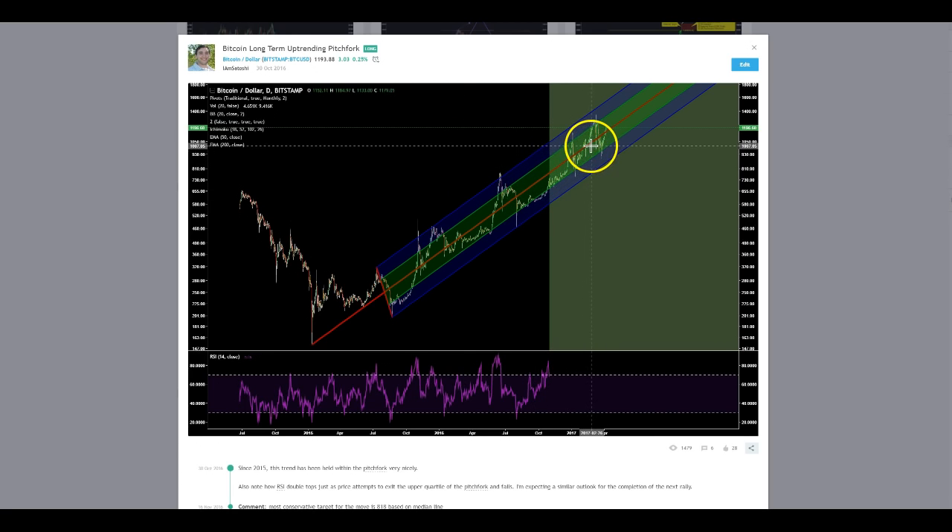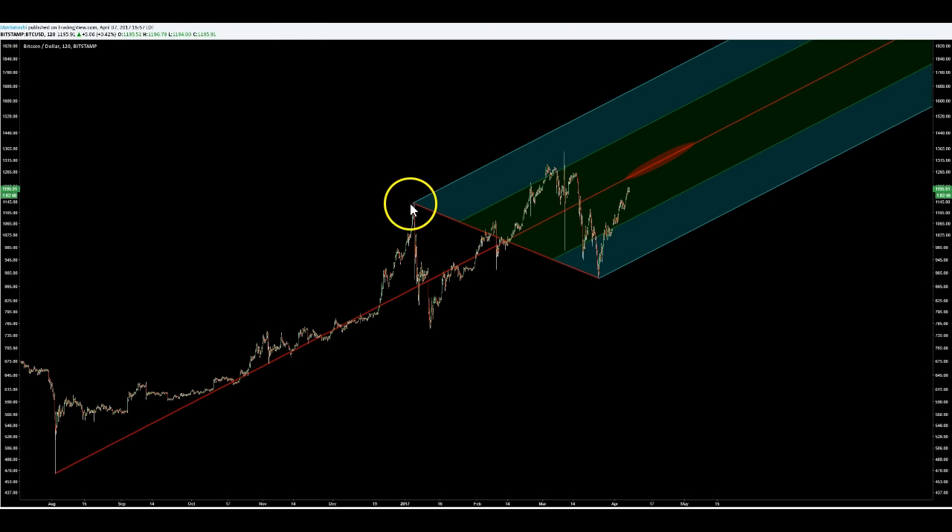Now you can draw pitchforks within the pitchfork, which I like to call pitchforkception. This is the one I've settled on in the current timeframe — on the two-hour. This is the Bitfinex dump in August, and then this is just the recent high-low. Originally I had this drawn differently and that was invalidated, so you just redraw your visual work. Once these points were established, this was the high-probability target.